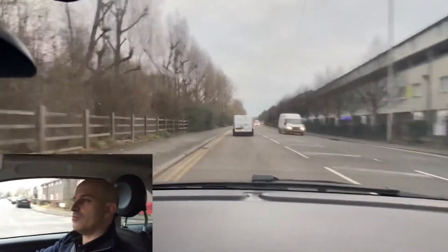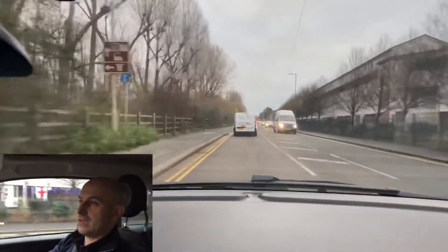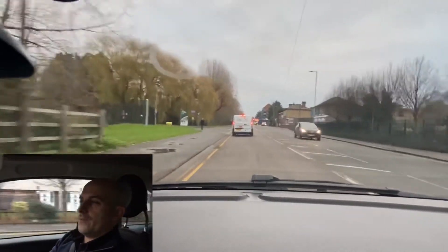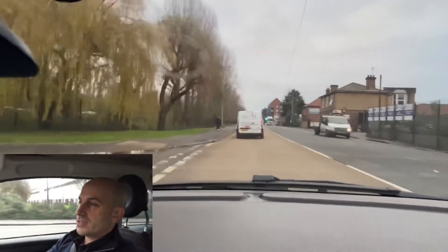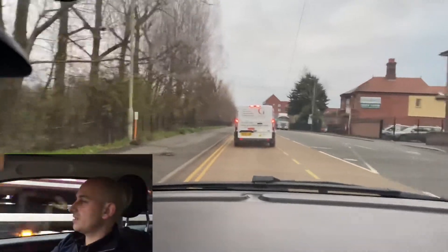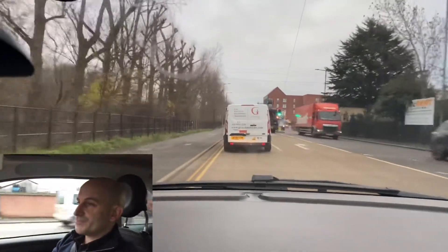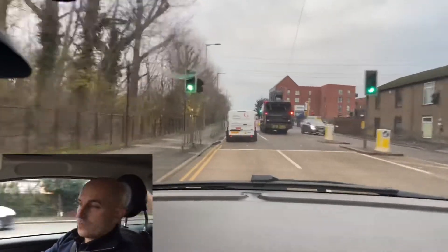If you want to have a look at how to drive on motorways, there's a video I've put up and I'll put the link in the description. It's very important that you practise on motorways — the statistics show that the majority of accidents on motorways involve drivers under the age of 25, and it's purely down to a lack of education.